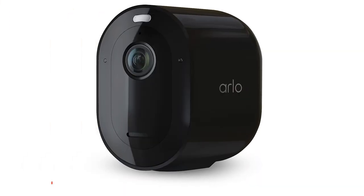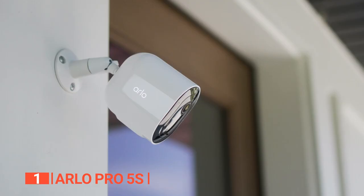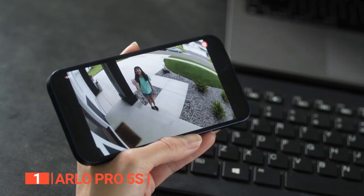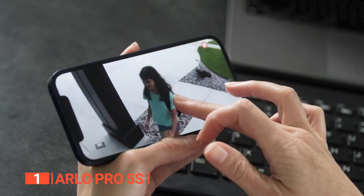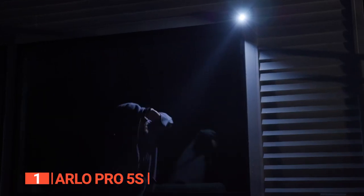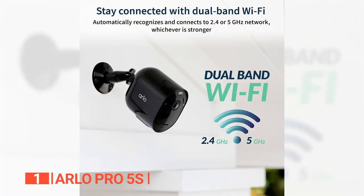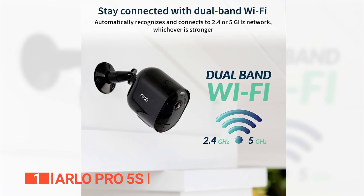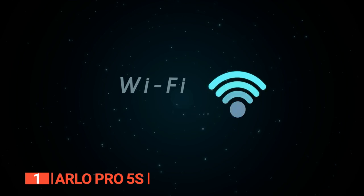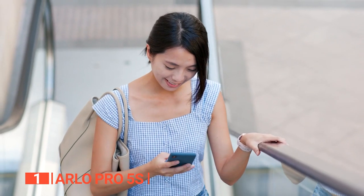Finally, the best nanny camera is the Arlo Pro 5S. When it comes to ensuring top-notch security, nothing beats the Arlo Pro 5S. With its enhanced video resolution, zoom capability, and crystal-clear image quality, this nanny cam stands heads and shoulders above the rest in the realm of home security. What truly sets it apart is its seamless connectivity — equipped with dual-band Wi-Fi support for both 2.4 and 5 GHz networks, setting up this device is a breeze as it automatically connects to the stronger signal, keeping you effortlessly connected at all times.